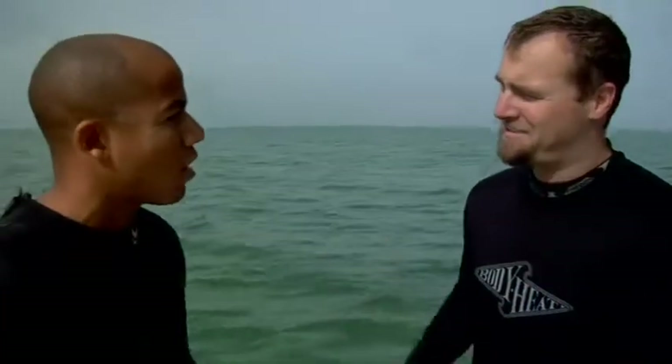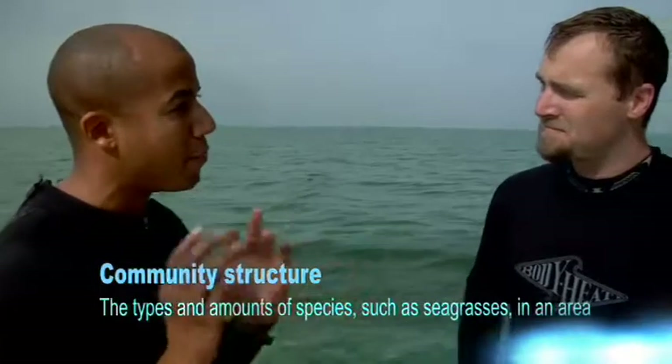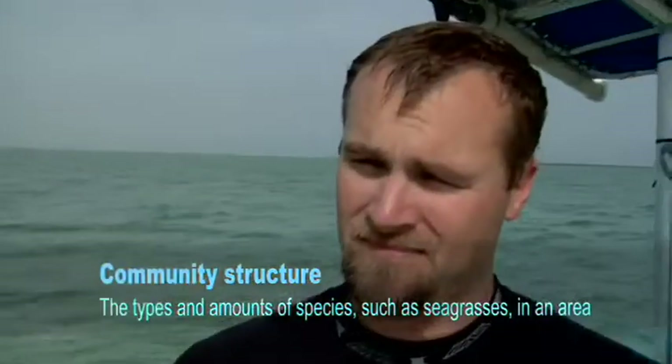Now we know that light levels can affect plant growth. But what about nutrients? This is Justin Campbell, and he studies seagrasses. We're going to work with him to figure out how nutrients can affect seagrass growth. We're going to add nutrients to the seagrass bed and study over time how the seagrasses change in terms of growth and community structure, and compare that to another location where we haven't added nutrients. Let's dive in and do it.